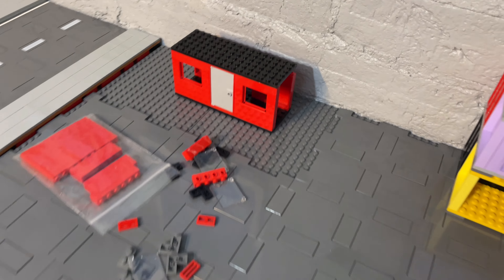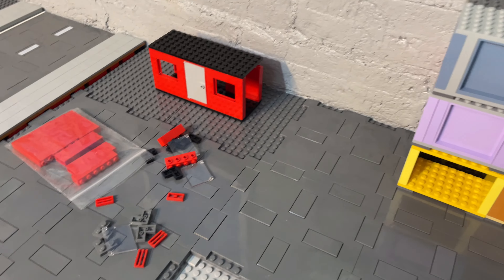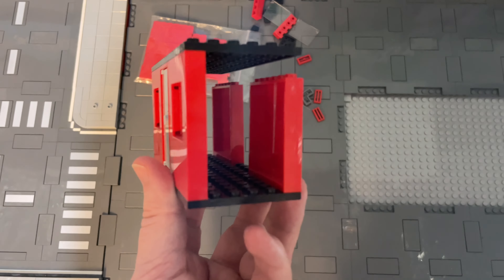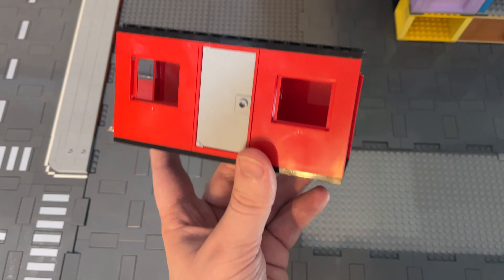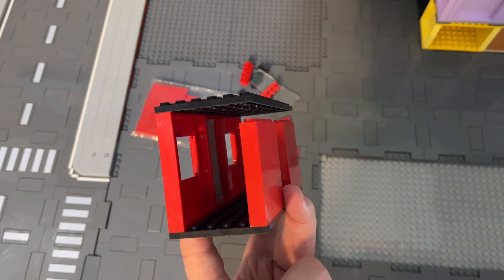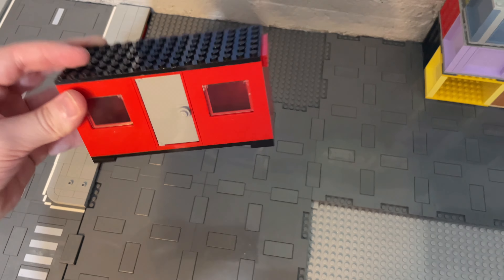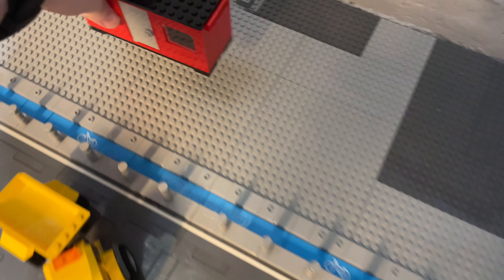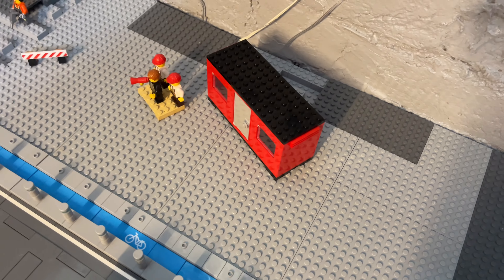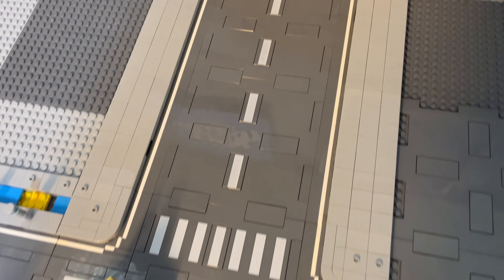Next up it's this little building I was working on — it's supposed to be like a little site office for the construction crew, but I guess it could also work on the harbour as well. I started it but had to order a few more pieces, and they've all arrived. It's kind of like a converted shipping container — that's the look I was going for. All complete! It looks a little basic but it gets the design across, so these guys have a little site office where the manager can sit while the workers do the hard work.